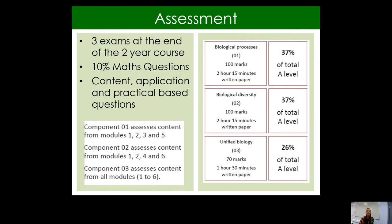In terms of assessments, all of the biology A-level is assessed at the end. There are three exams at the end of the two-year course — split 37%, 37%, and 26%, as you can see on the right-hand side. Around 10% of the course includes some type of mathematical element, such as calculations or interpreting graphs. There are also lots of questions involving applying the content learned throughout the course to practical-based questions.